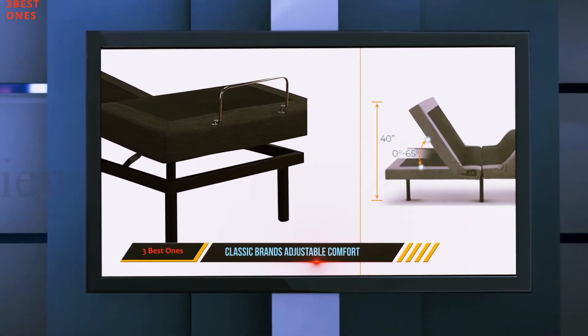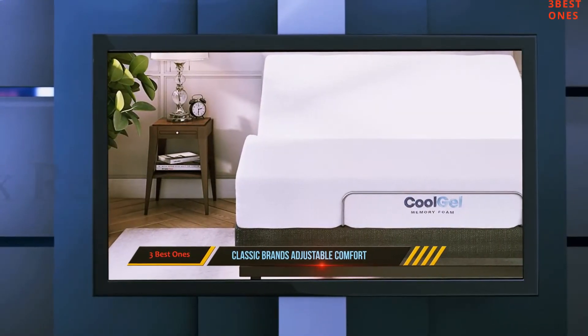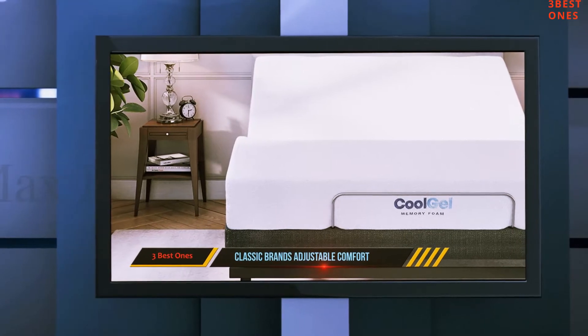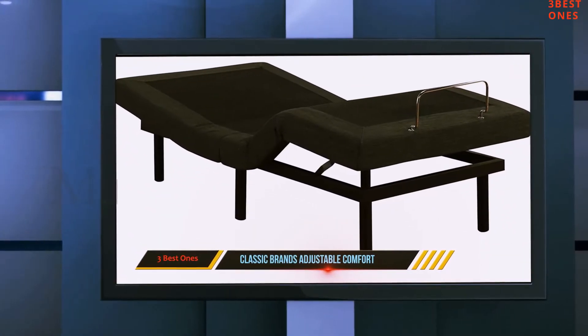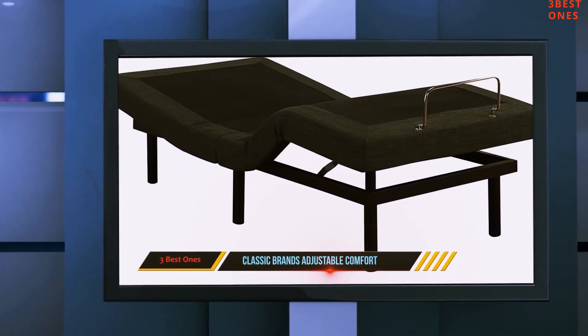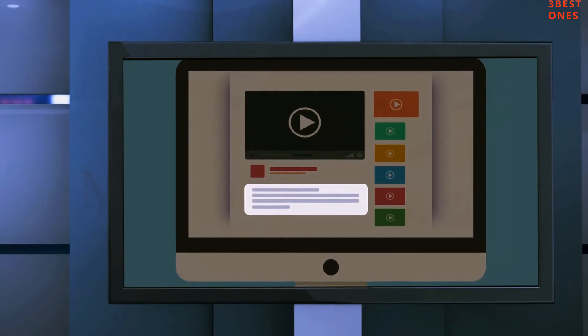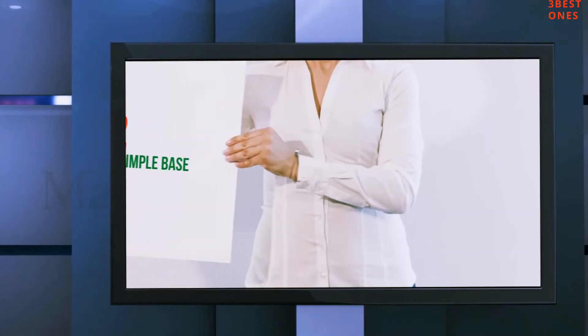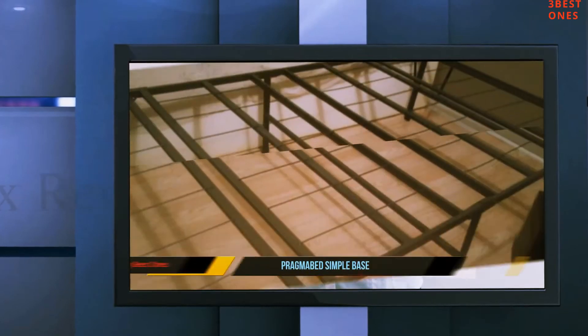Its exclusive requirements make it a great alternative to the traditional box spring foundation. It has exceptionally solid edges because the joints and connections in the foundation are double stapled. It is easy to assemble, which will only take 10 minutes. Check out the description for more information and the latest price. Coming in at number two, the Pragmobed Simple Base.